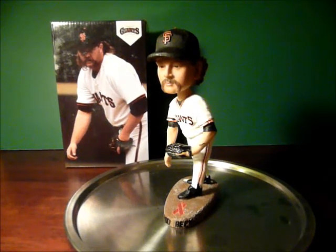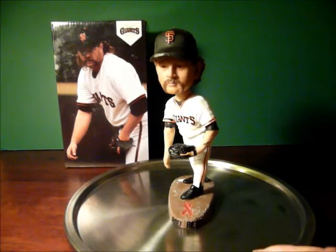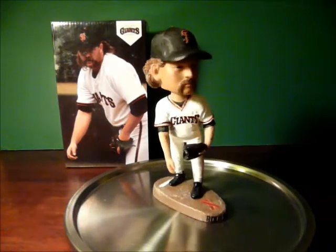Hi, and welcome back to my review of Giants Bobbleheads. Today, let's take a look at the Rod Beck Bobblehead that was given away earlier this year on May 21st, 2013, as part of the Until There's a Cure Day event celebration.